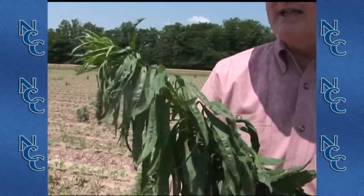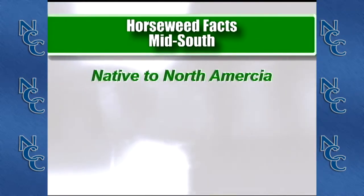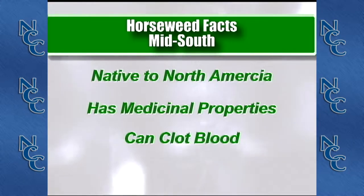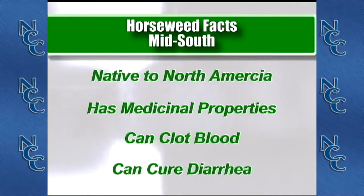Horseweed is a native of North America and was actually used by Native Americans. The Indians introduced it to our early settlers as a plant with medicinal properties — it could stop bleeding, where you could make a paste from it and clot the blood from a cut. They also ground it into a tea and used it for dysentery and treatment of diarrhea. So it's a weed with a lot of history, but one that's now causing us major problems.